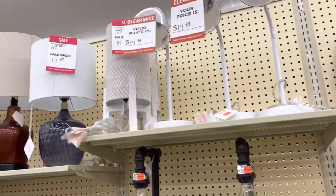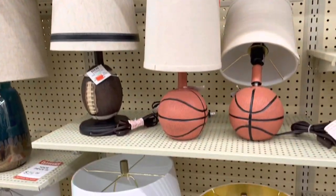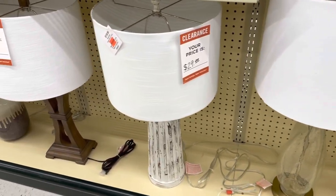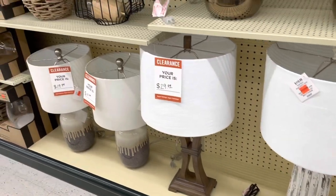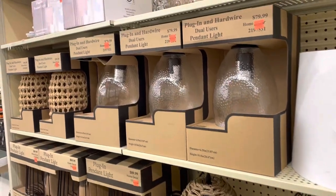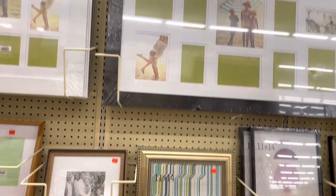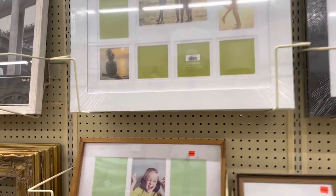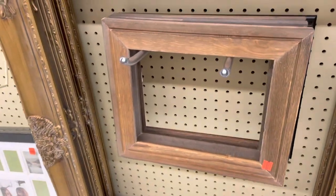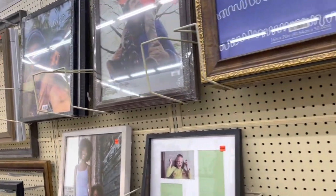I will say that to me the best sale they had going on was on lamps. Some of these lamps were regularly priced at $140 and they were on sale for $19.99 or $29.99. So if you are in the market for lamps, they had a pretty good selection of those and also some different outdoor light options as well. They also had a really good amount of picture frames — some big, some small, some with glass. The smaller ones were on sale for about $4 and the bigger ones were about $11 or $12. I thought those were really good prices.